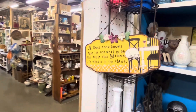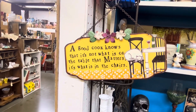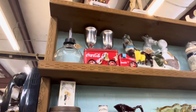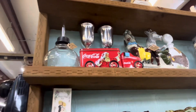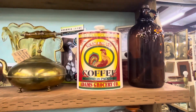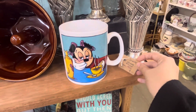A good cook knows it's not what is on the table that matters — it's what is in the chairs around the table. Family. Cute sign. Check out that Coca-Cola truck, so cute. Can't see its price. Very cute coffee jar here.